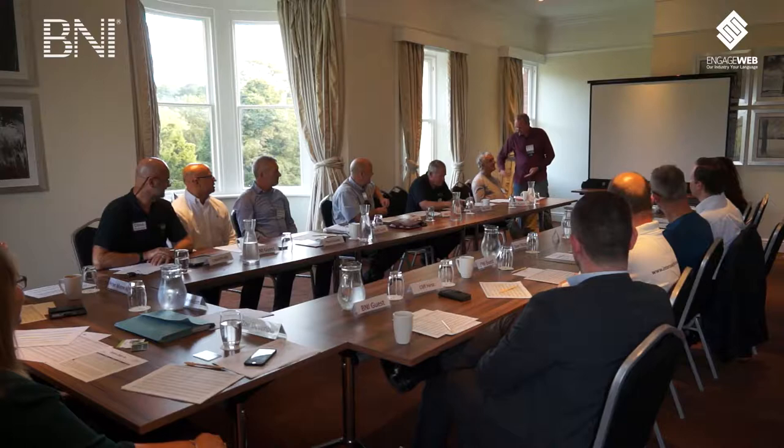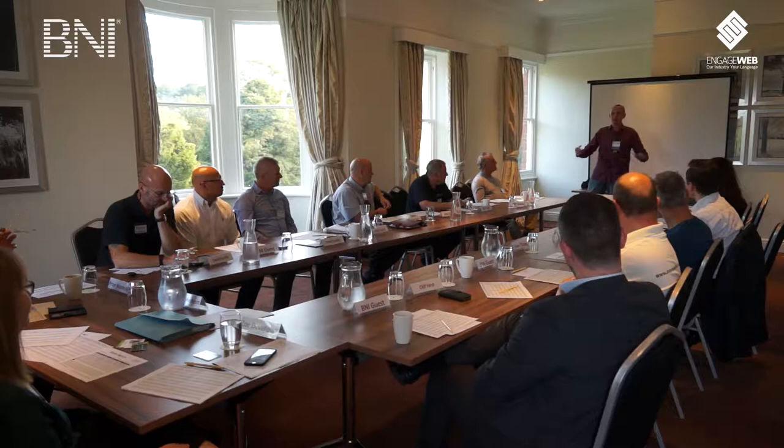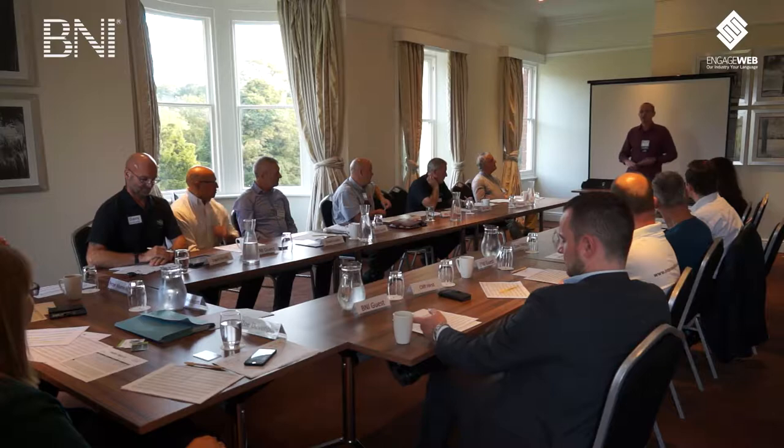Number four: don't stand in closed groups of BNI members talking to each other, because it's very difficult for a visitor to approach you. If there are three of you stood together in a huddle talking about the football, it's very difficult for someone who doesn't know you to walk up and say hello. Not everybody is confident enough to interrupt a group - I'm not, I don't like doing it. So make sure you're not in closed groups having a chat. If you need to talk with a member that's fine, but if it's just general chat, keep an eye open for visitors.